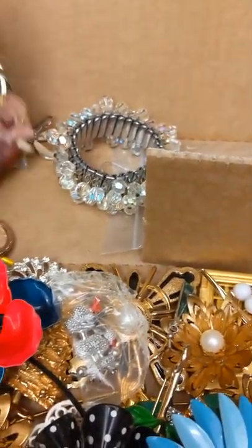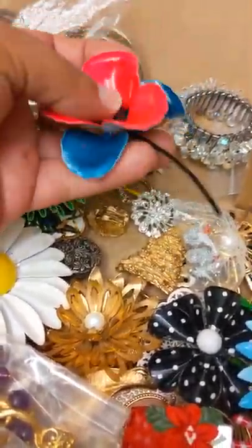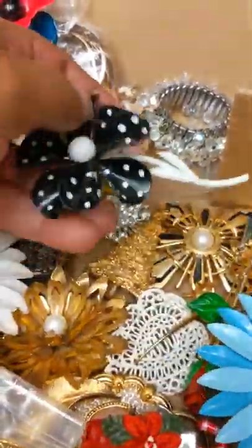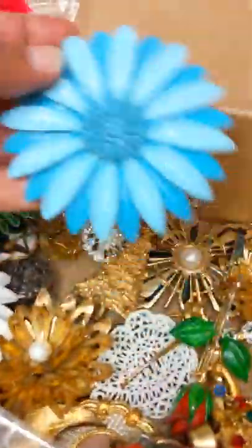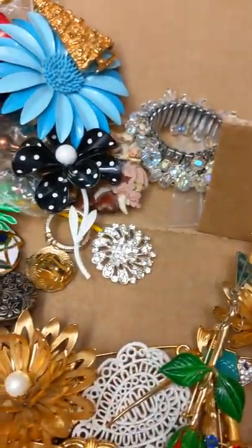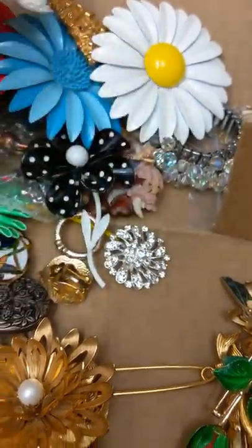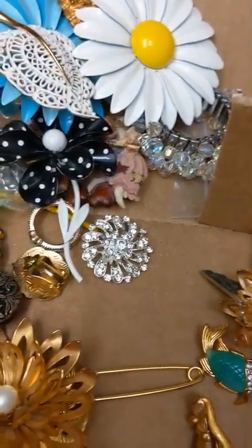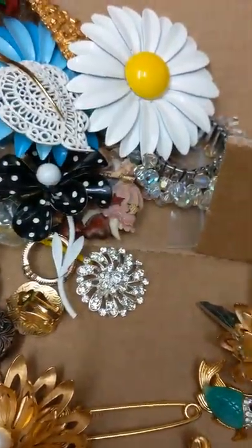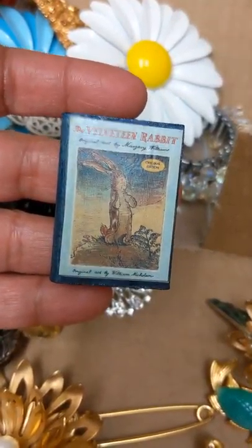I have this vintage crystal cha-cha bracelet, and of course I have lots of crystal earrings to match. I have enamel brooches — a little poodle, another enamel, another enamel. This is a Monet cross crest, a full pearl brooch, and a JJ Christmas brooch. I have another enamel flower here — I believe a Monet — just another little flower.